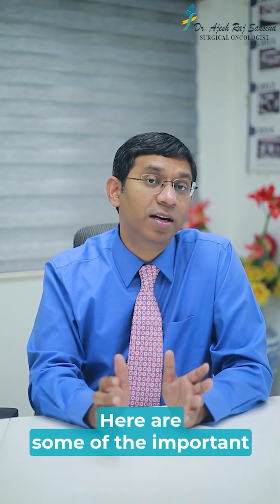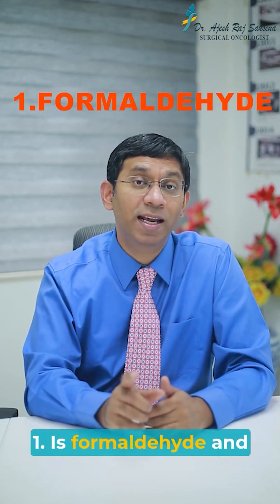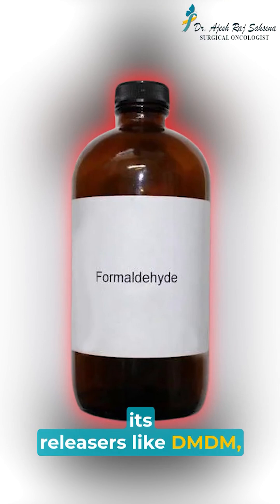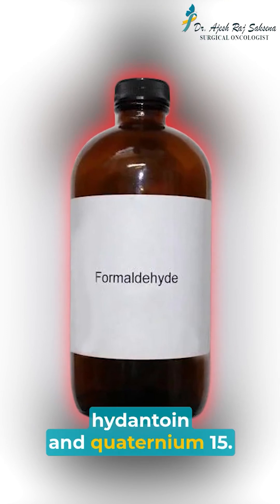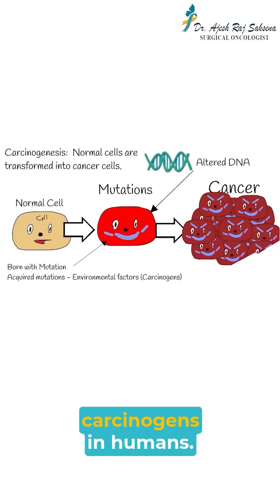Here are some important chemicals to watch out for. Number 1 is formaldehyde and its releasers, like DMDM hydantoin and quaternium-15. These chemicals are known carcinogens in humans.